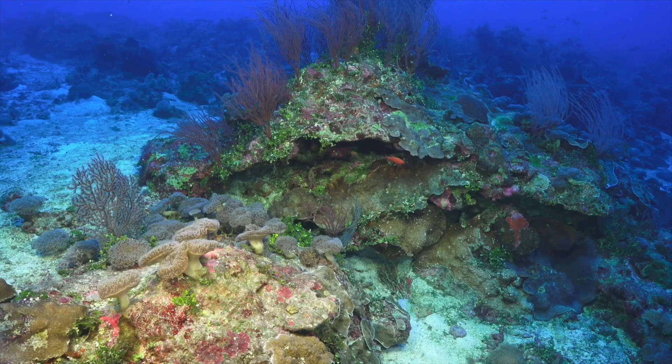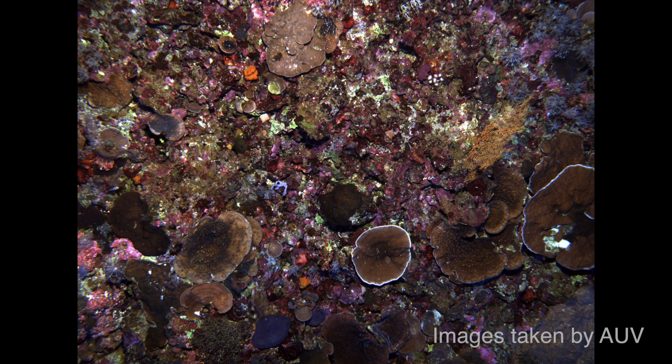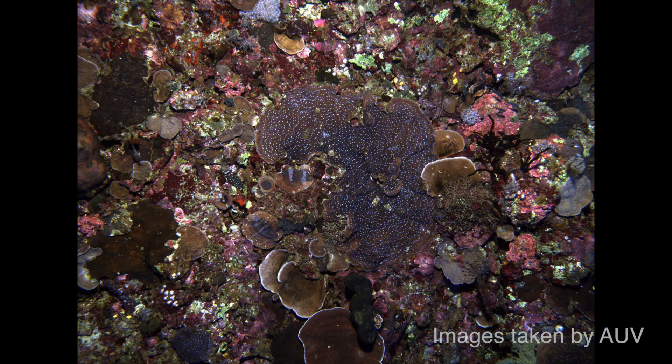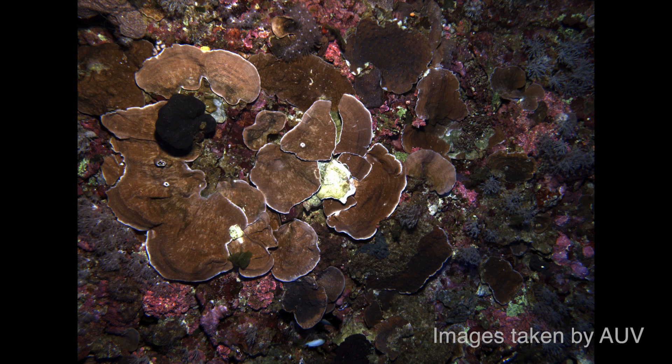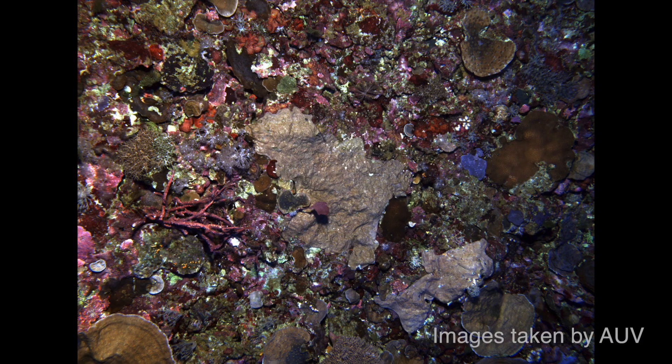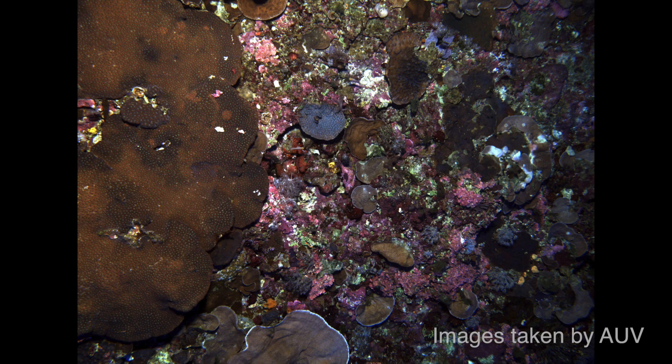We didn't know about these reefs before because they're beyond the normal scuba diving depth range. Almost every square inch in that 80 to 100 meter depth range is covered with corals, crusting algae, and sponges, and the diversity appears amazing.